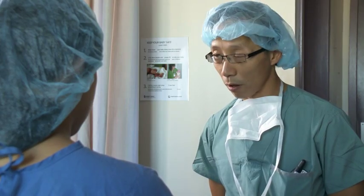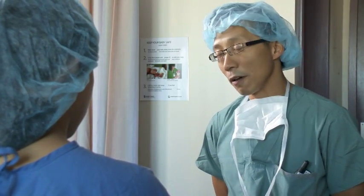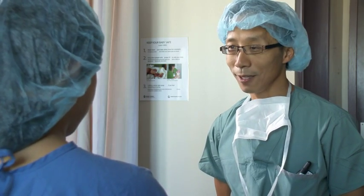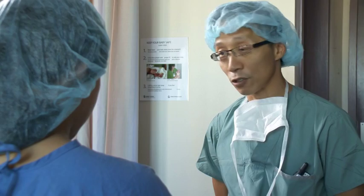Each method of pain relief has a well-researched list of risks and benefits, so be sure to talk to your caregivers about the choices available. They'll explain all the options to you until you're sure you understand.